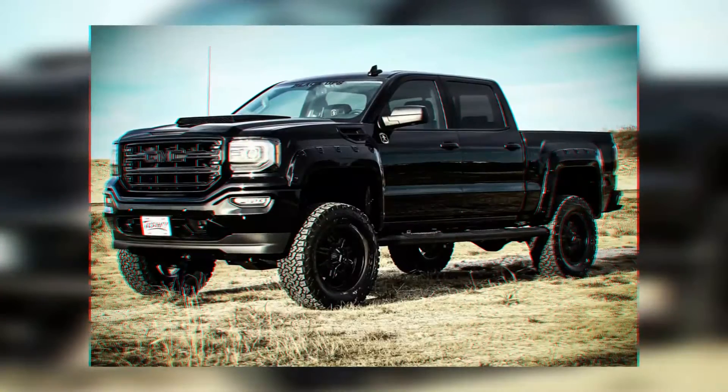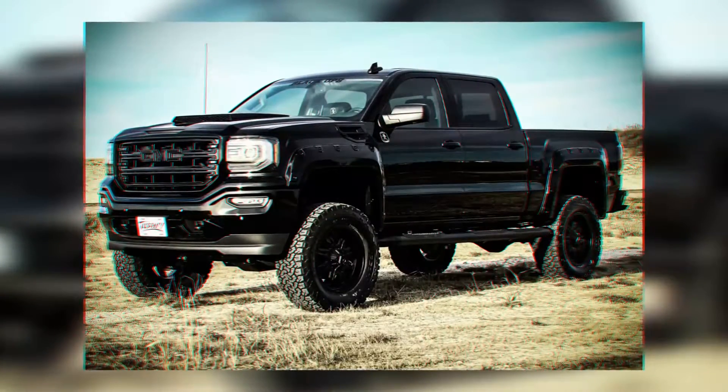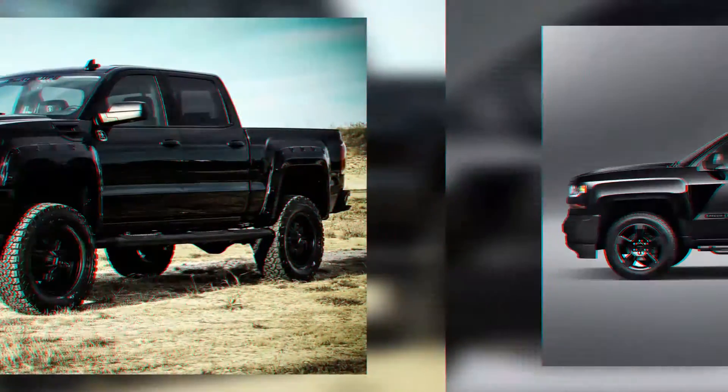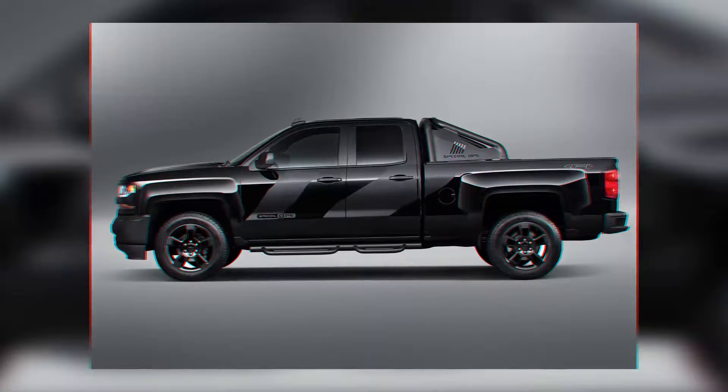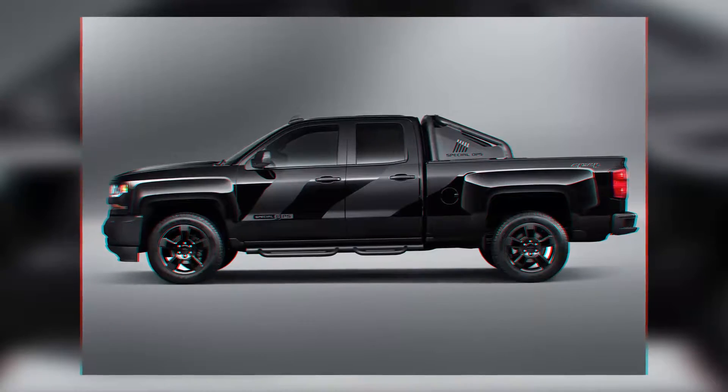The Chevy Silverado Black Ops also has a solar pack, a generator, a first aid kit used by the military, gas masks, and a crate that can hold enough food to last you quite a while. Finally, there is enough seating for you and a few friends. It is the perfect vehicle to survive a zombie apocalypse.